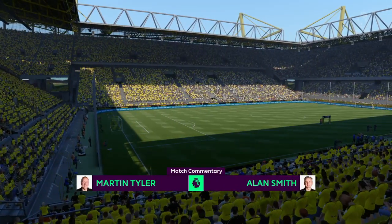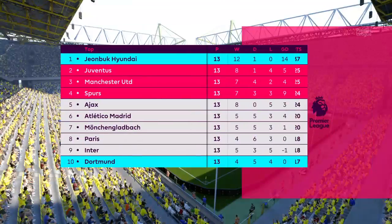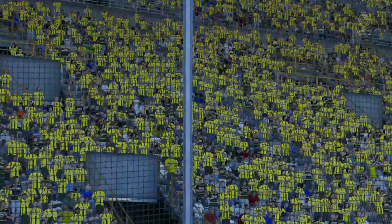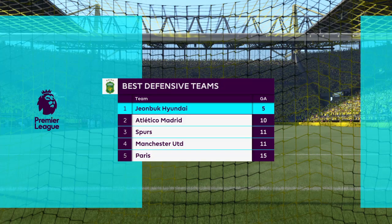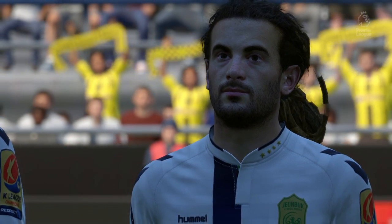This match features Borussia Dortmund against Jay Unbuke by Hyundai Motors. The visiting team have been undoubtedly the best defensive team in the division, but that defense will be put to the test here. It's a wonderful asset to have on the road, coming to a ground like this and knowing you really have got a good defense.